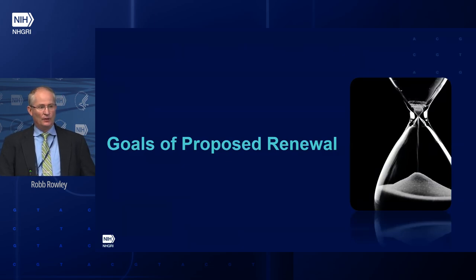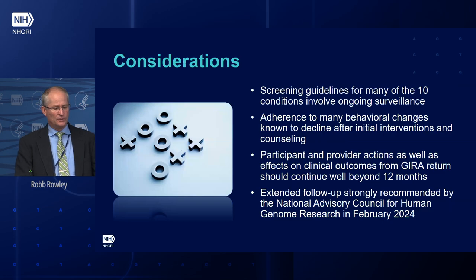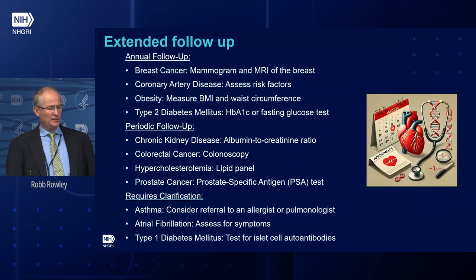Hopefully that helps you understand why we're proposing an extension to capture outcomes. Some things that need to be considered: screening guidelines — you don't just get screened once for these conditions; you're screened for all 10. Ongoing surveillance is needed. Adherence to behavioral changes declines over time after initial intervention. Participant and provider actions, as well as effects on clinical outcomes from the GIRA return, should continue well beyond 12 months. When this was presented to Council in February, there was a strong recommendation that this diverse cohort of 25,000 individuals should continue to be followed.